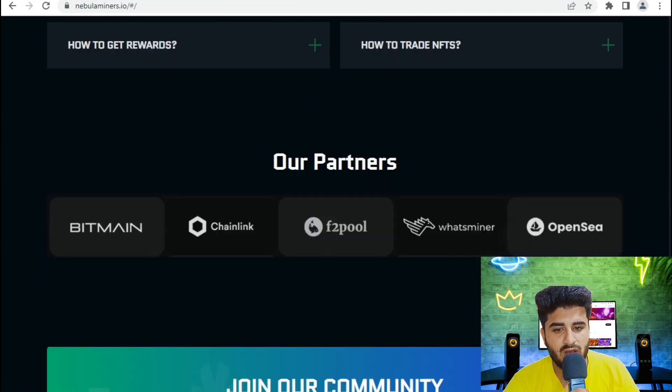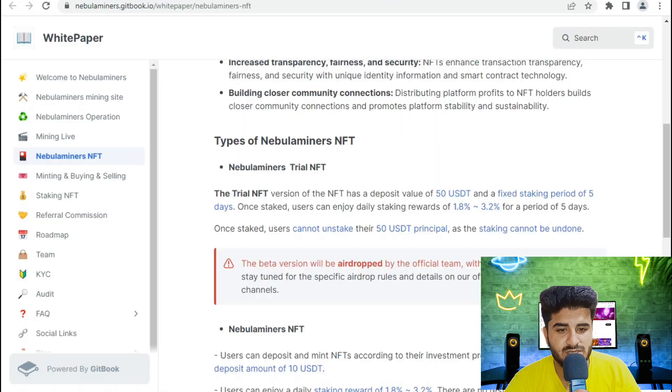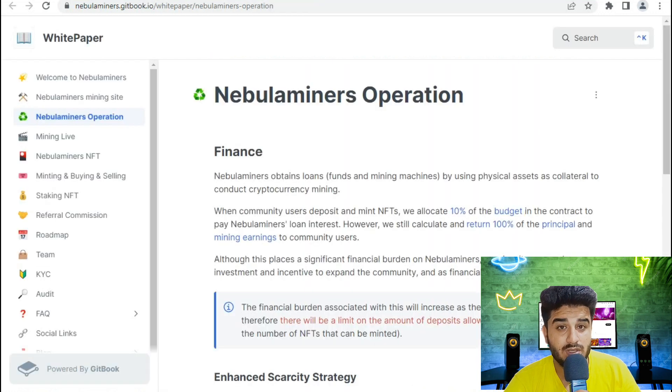Check their partners, buy options, and key community links including Discord and Telegram. NabDominer's mining operation finances work by using physical mining machines to conduct cryptocurrency mining. When community users deposit and mint, 10% of the budget and 10% of the contract are allocated to enable miner loan interest.